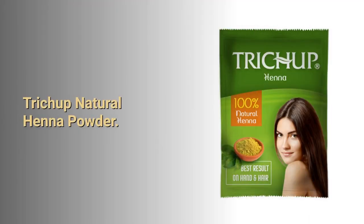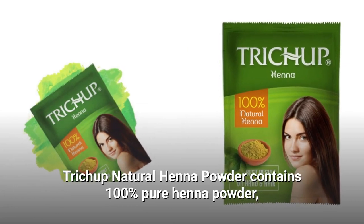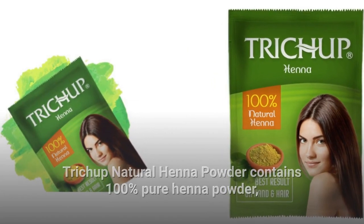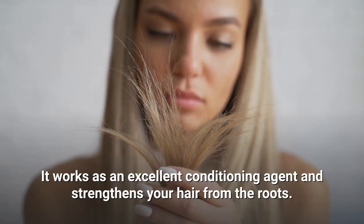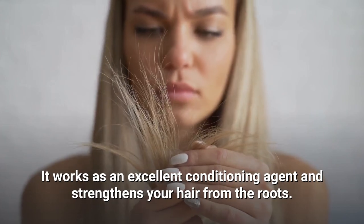Trichup Natural Henna Powder. Trichup Natural Henna Powder contains 100% pure henna powder, processed from the freshly plucked henna shrub. It works as an excellent conditioning agent and strengthens your hair from the roots.